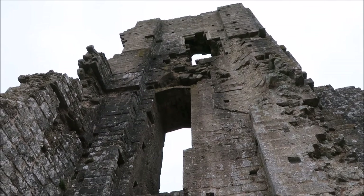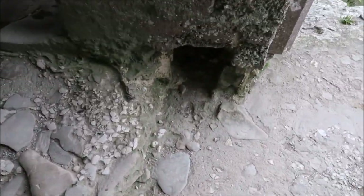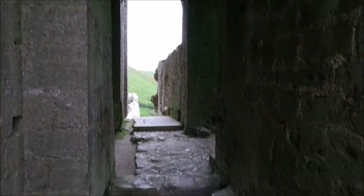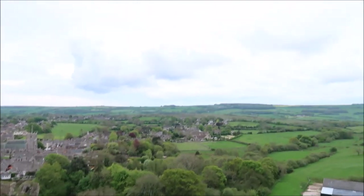I'm just gonna take a few pictures guys and then we're gonna have a little wander through here. Look at this place, this is cool! Okay so this would have been a room. Let me show you guys a view from what I call a window. Oh wow, I love history guys!